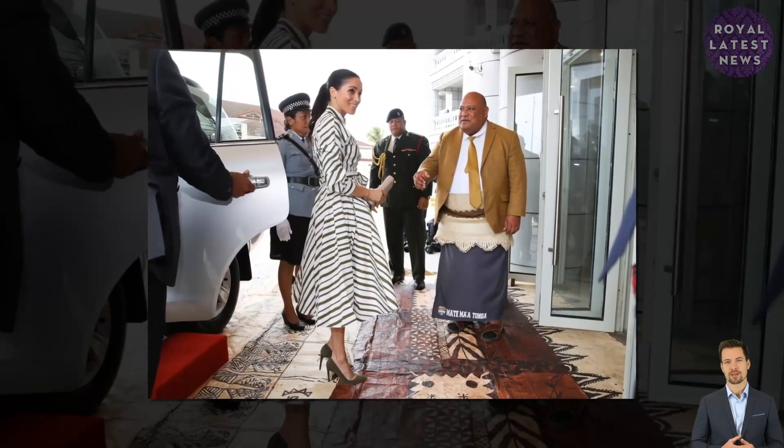Her friend Heather Dorick's megaformer Pilates studio offers 12 classes for £745. Alternatively, private megaformer Pilates machines sell for around £16,700.